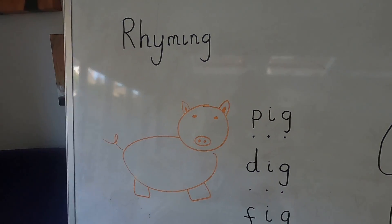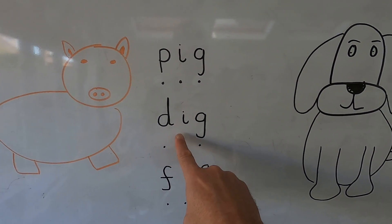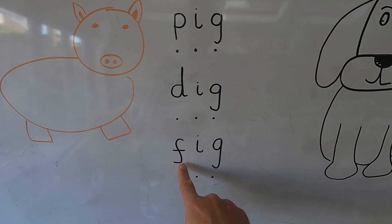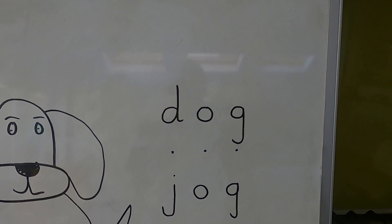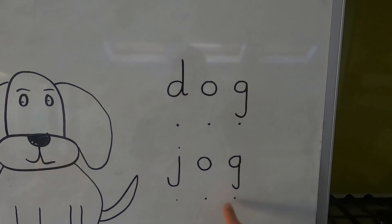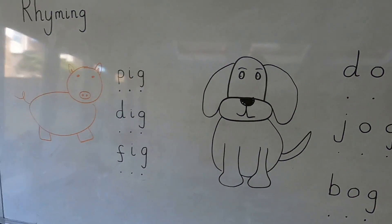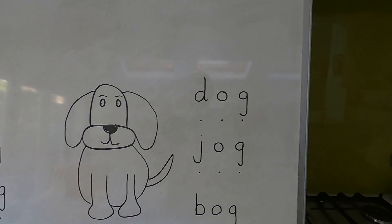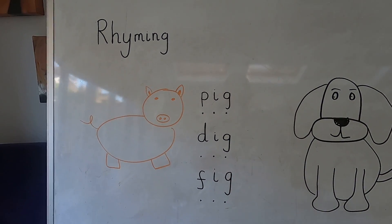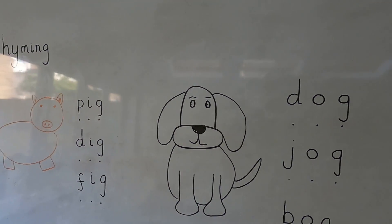Let's review what we've done. We did some rhyming. First we had P.I.G — pig — and the rhyming words were D.I.G — dig — and F.I.G — fig. Fantastic. Then we had the word dog: D.O.G — dog — and we rhymed it with J.O.G — jog — and B.O.G — bog. Fantastic. I bet you can think of some more words that rhyme with pig and some more words that rhyme with dog. And if you're feeling super cool, how about writing these words down — pig, big, and fig; dog, jog, and bog. That's the end of our rhyming lesson today. See you again later. Bye bye.